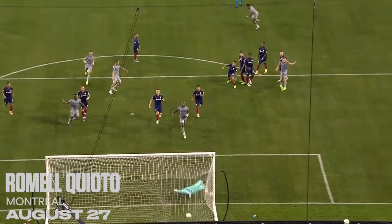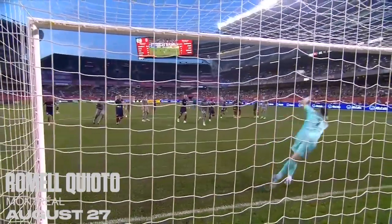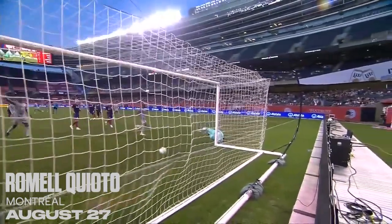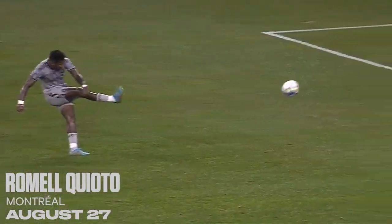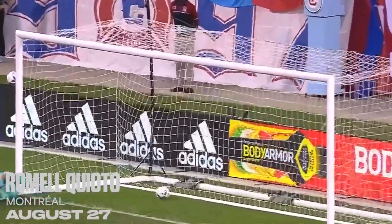We can show this replay over and over. There's not much to say other than what an outstanding free kick, up and over the wall. The distance he's at allows him to get it a little bit higher than normal. But you can see it doesn't really get all that much higher than the crossbar.